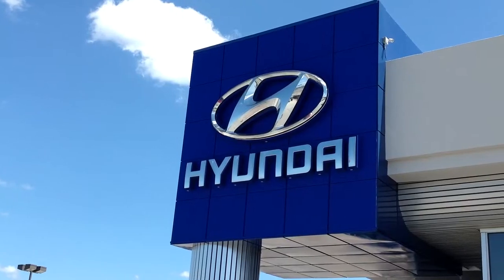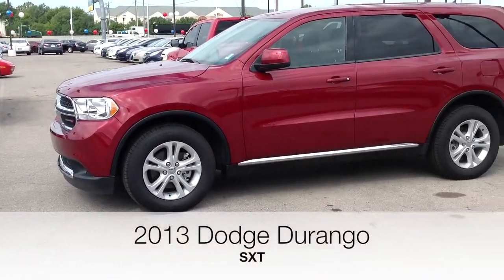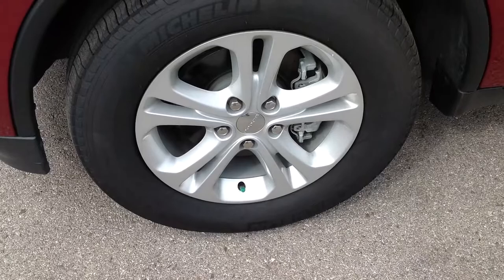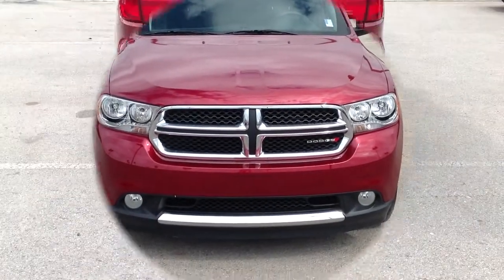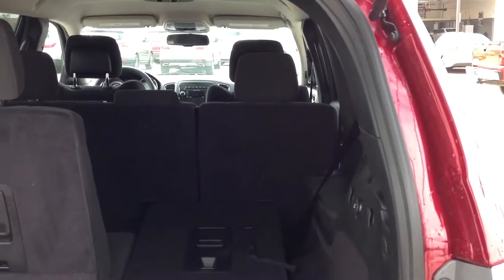Here's another used car special from Automax Hyundai of Norman. It's a 2013 Dodge Durango SXT, stock number N4852. With only 4,600 miles, this Dodge Durango is like new, yet it's priced to move $400 below NADA retail.